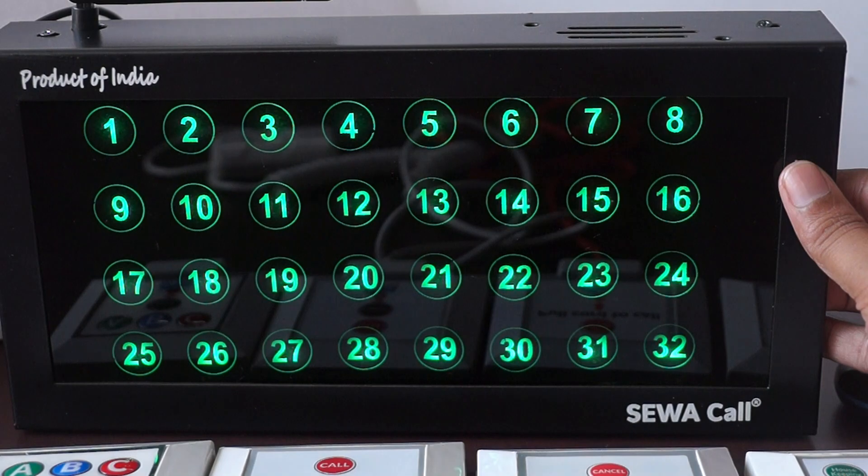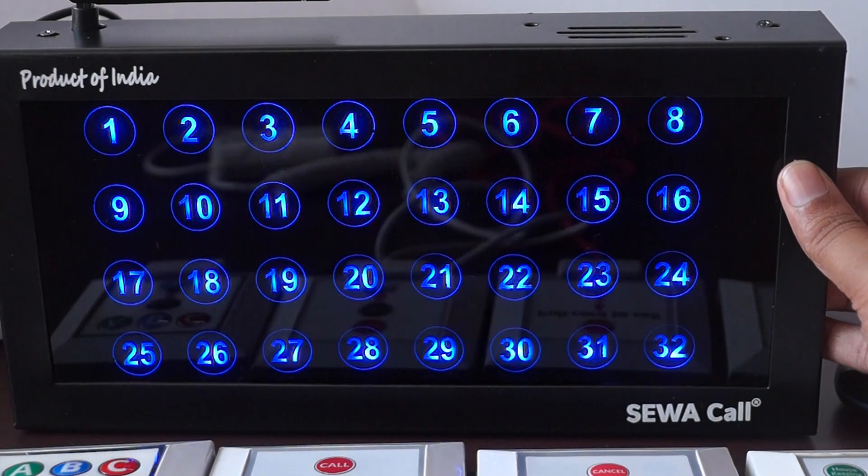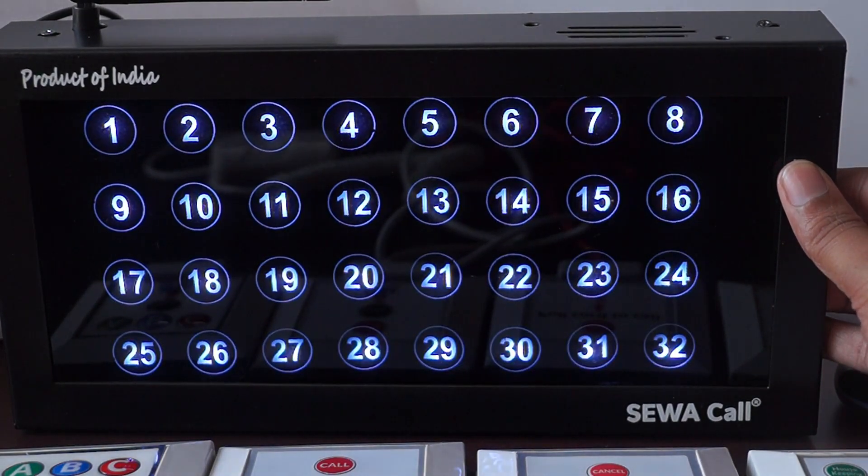This panel gives you various color options to choose from. Any color can be mapped to any service type as per your choice.